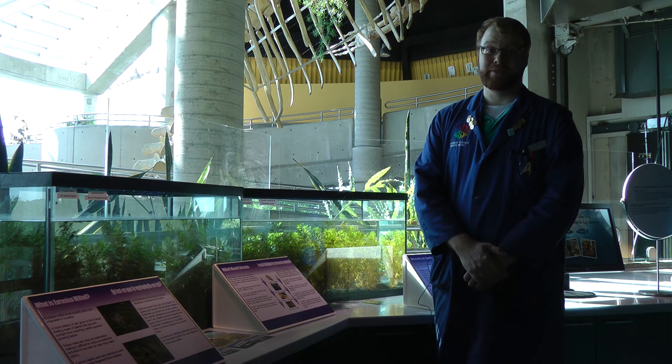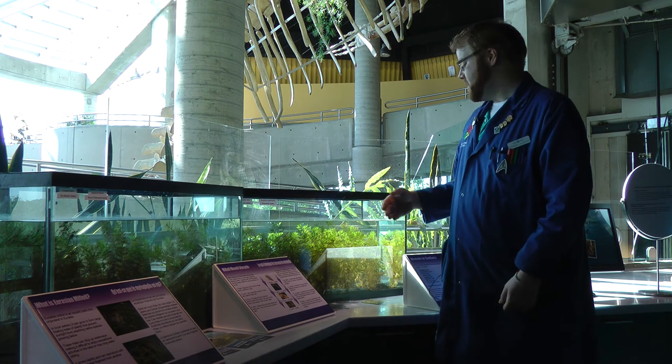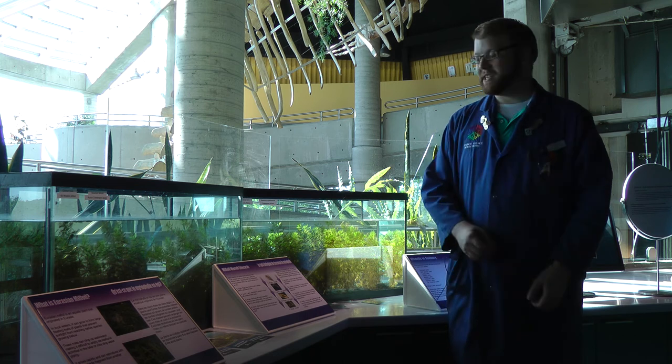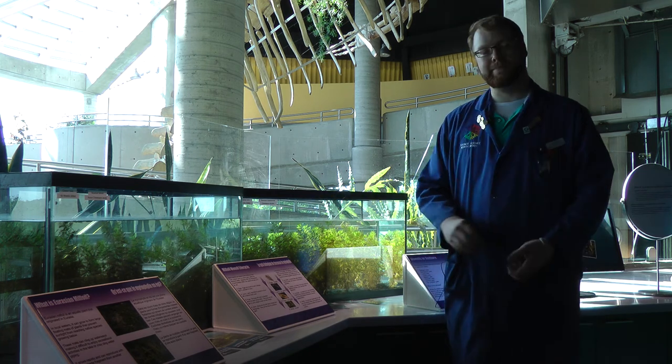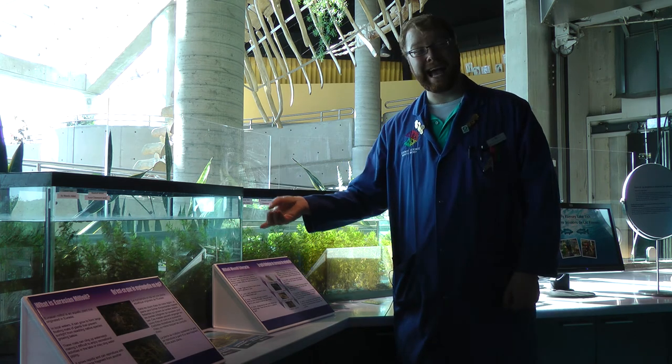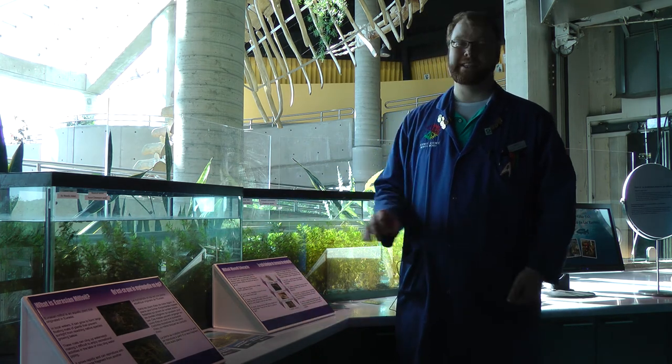Here at Science North we're running our own study. This is our experimental tank with milfoil and extra added weevils — we're going to see if the weevils eat all this milfoil in the coming months. Over here is our control where we haven't added any weevils, so hopefully it should stay the same, like our lake outside. Stay tuned for the exciting conclusion of our experiment, or come see it for yourself here at Science North, where there's always some cool science.